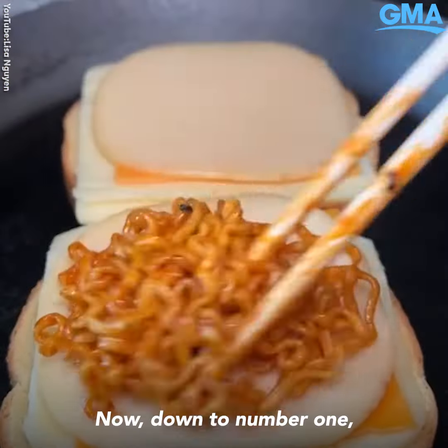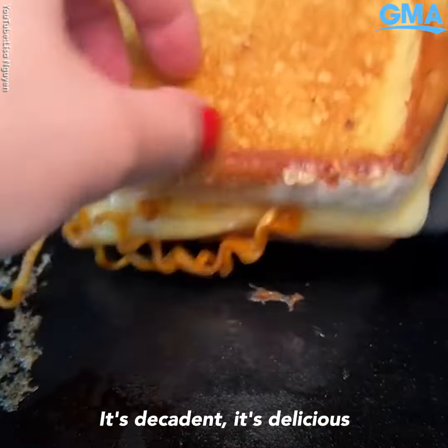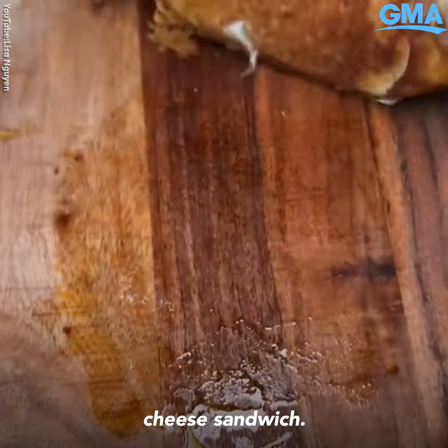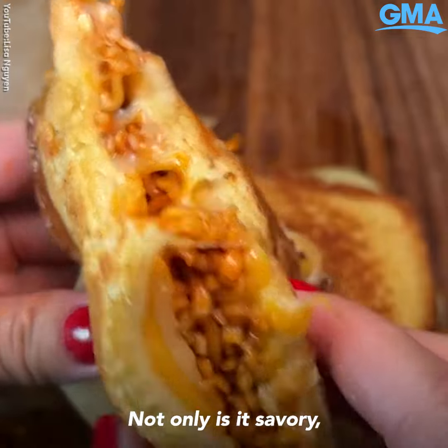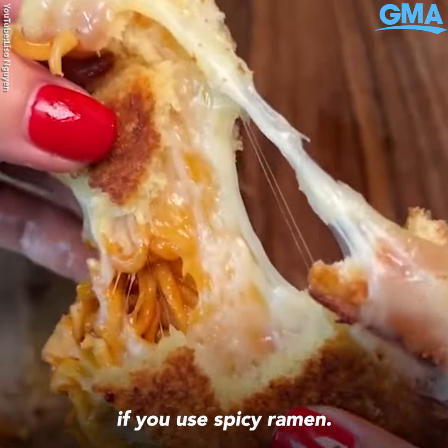Now down to number one — this one is my favorite because of how easy it is to make. It's decadent, it's delicious and oh so good. It is the ramen grilled cheese sandwich. Butter up some toast, add whatever cheese you like, add the noodles and boom you're left with a masterpiece. Not only is it savory but you get a good kick of spice as well if you use spicy ramen.